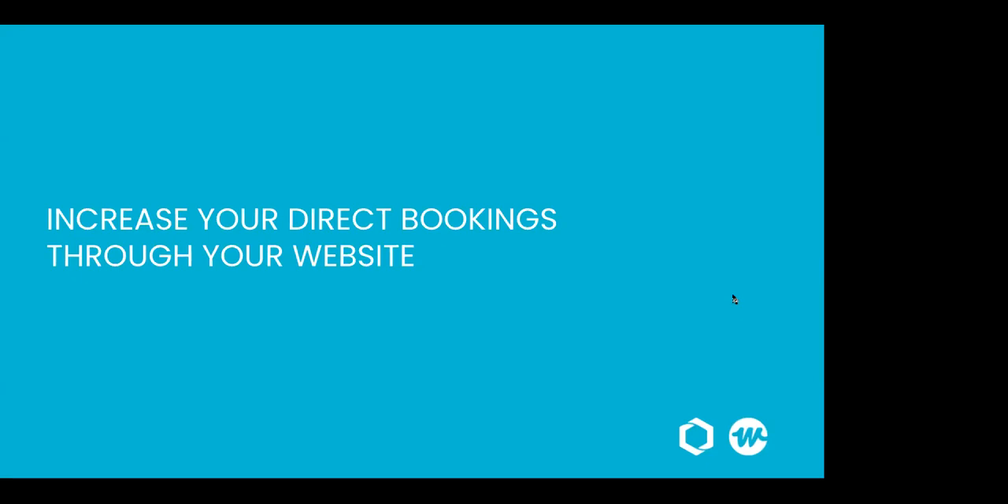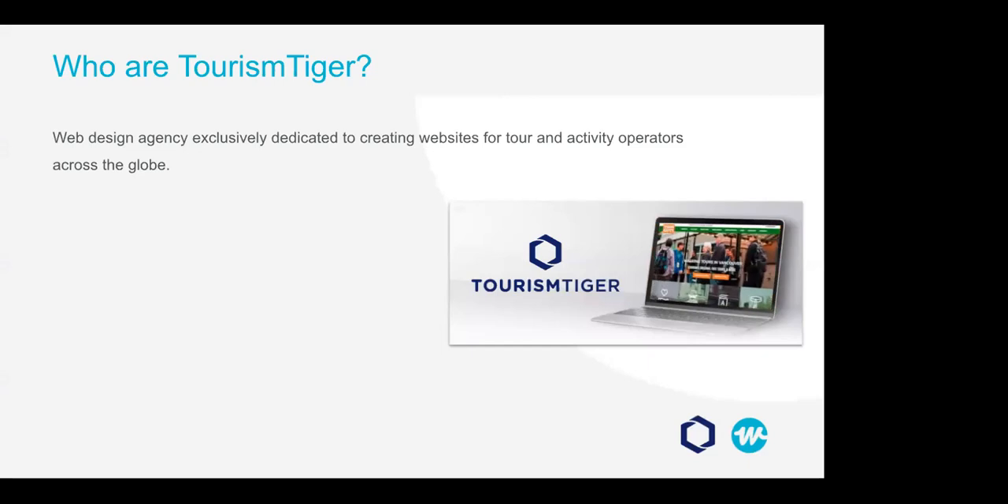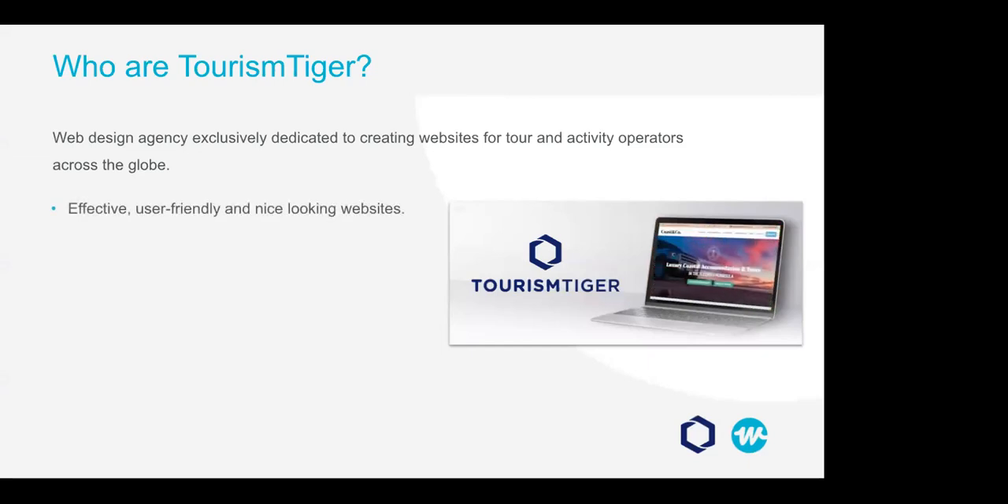Hi everyone. Thank you so much for joining us today for a new session of this webinar series for WeTravel. My name is Andrea Lopez — I go by Andy — and I am the lead designer at Tourism Tiger. Today I will be sharing our best tips and tricks on increasing online and direct bookings throughout your website. At Tourism Tiger, we create alliances with tour and activity operators to produce effective, user-friendly, and nice-looking websites.